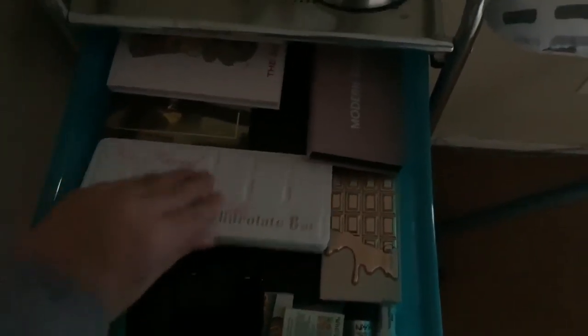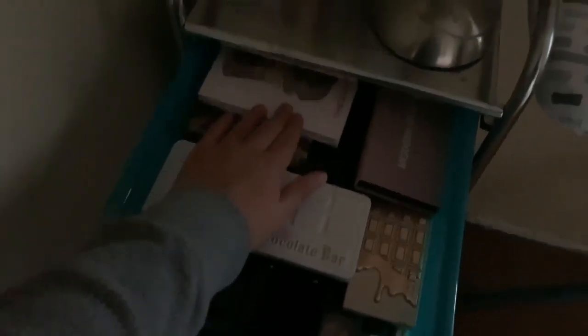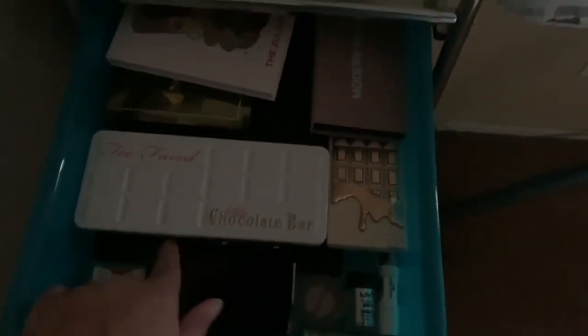Right here I have this e.l.f. setting spray — I have two of these from Sephora, and I have this Too Faced setting spray as well. Moving on, here is my palette area: I have my Too Faced Chocolate and White Chocolate palettes, these little ones I get from Ipsy, and I have my Juvia's Place palette, my Modern Renaissance palette, a Revolution palette, and the James Charles x Morphe palette under there.